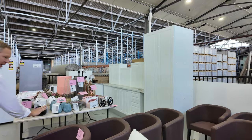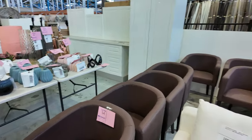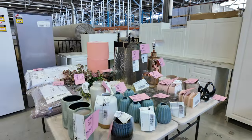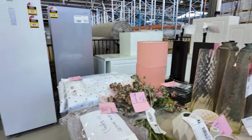Some nice tub chairs there, lot 54 — it's got nine tub chairs, unreserved of course. A nice table full of vases and lamps and all sorts of weird and wonderful things there. Again, all unreserved, all $1 starts.